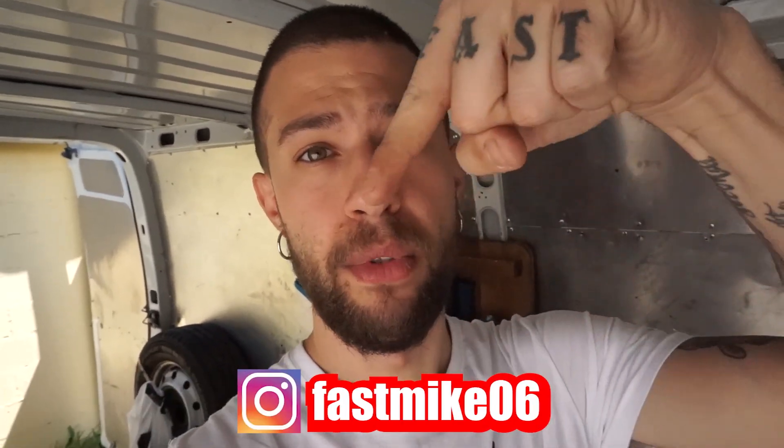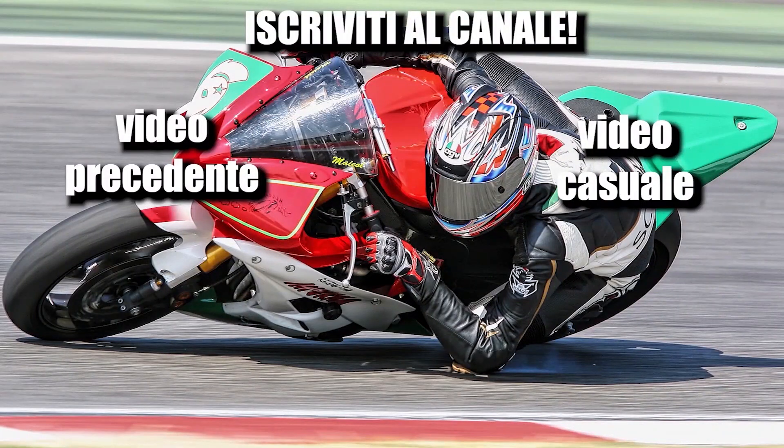Unfortunately during this quarantine I'm having to make videos that are perhaps a bit less exciting, but I try to make them as useful as possible for those who are approaching track riding. If you liked this video, as usual leave a like and let me know what you think in the comments. Don't forget to subscribe to the channel. You can also find me on Instagram and Twitch, where I'm working on bringing some live streams where we can have a chat and you can ask me whatever you want. As always, full throttle ('gas a martello') and see you in the next video — bye!